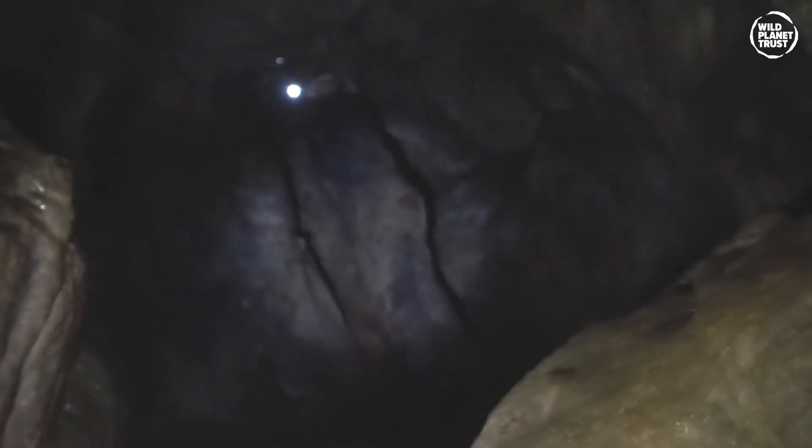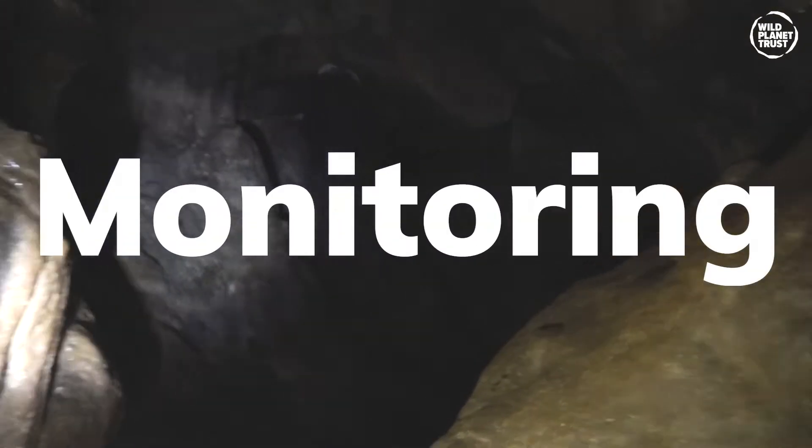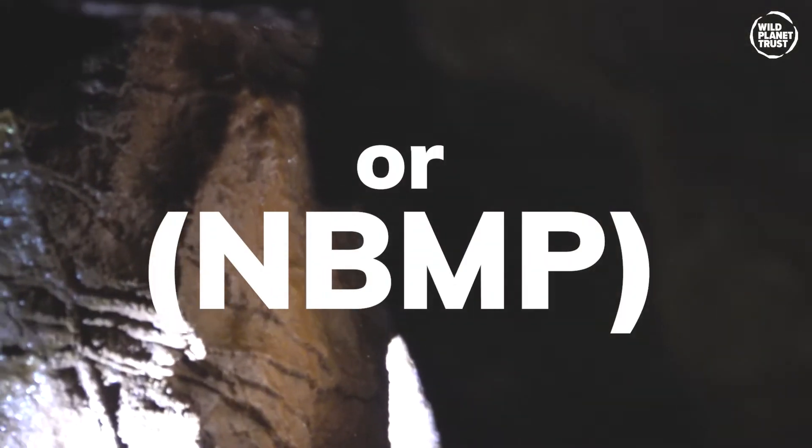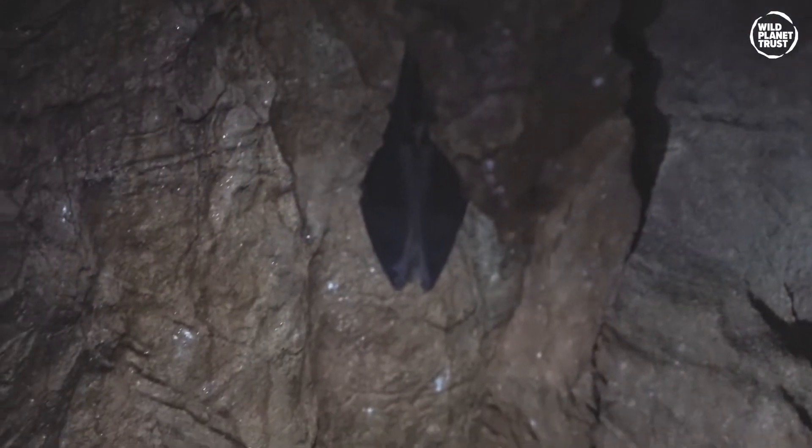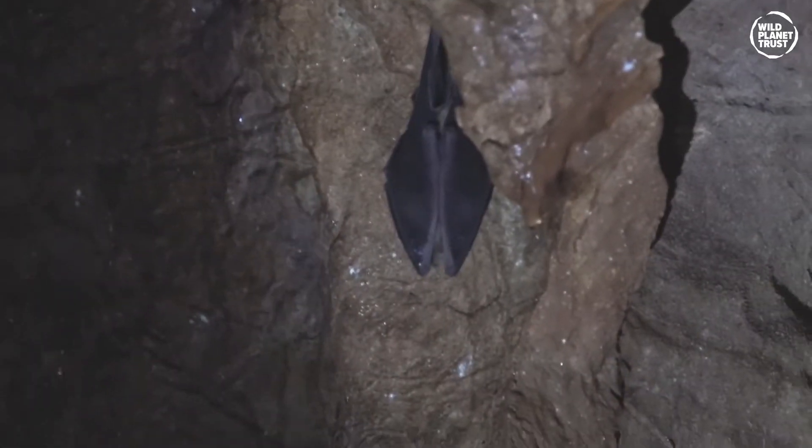The data collected at Paignton Zoo is reported to the National Bat Monitoring Programme (NBMP), run by the Bat Conservation Trust. It is an annual series of bat surveys undertaken by thousands of dedicated volunteers, allowing the NBMP to monitor changes in British bat populations. The data is used by the government and conservation organisations to monitor the health of our environment, inform policy, and improve the conservation of our native species.